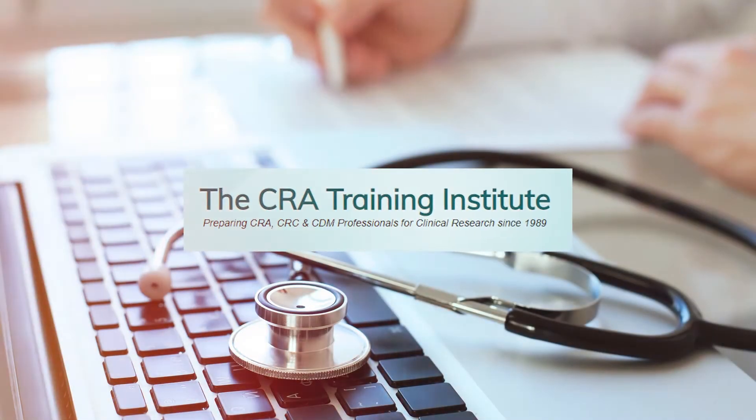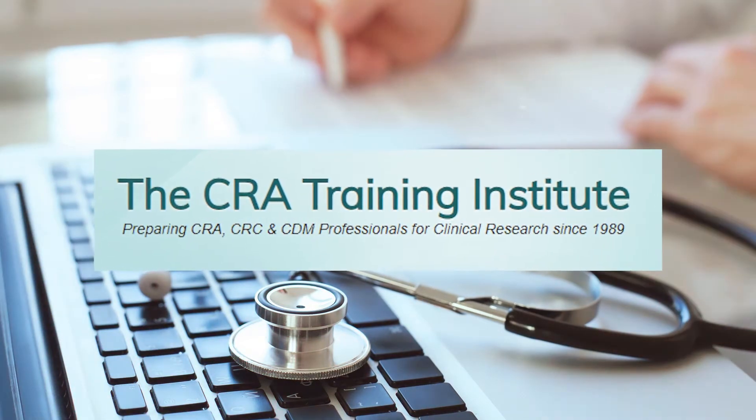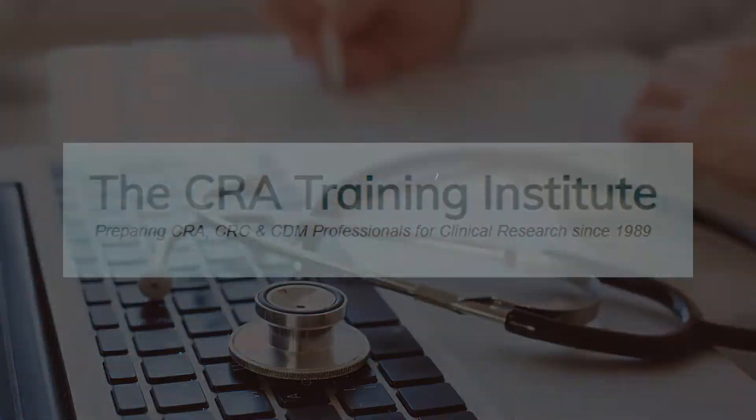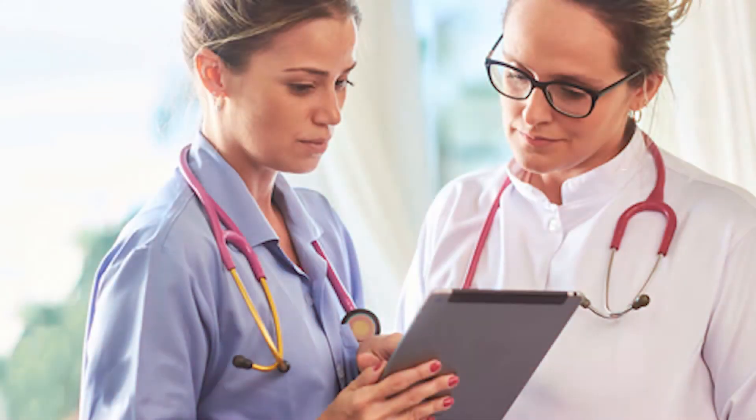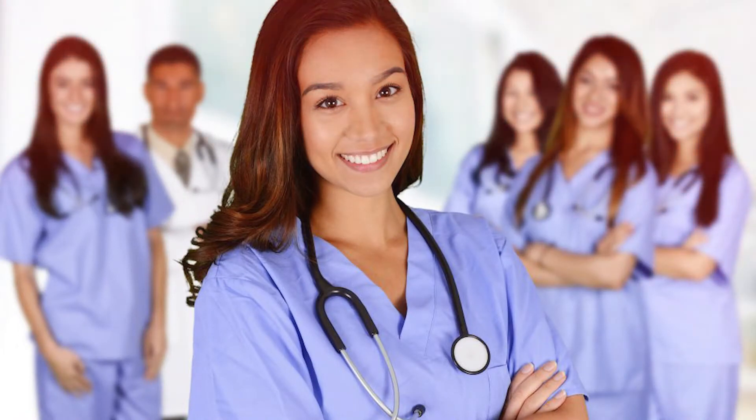At the CRA Training Institute, our accredited online clinical research courses are designed for persons with or without prior on-site clinical research experience, seeking qualifications and current practical knowledge to effectively work to develop exciting new therapeutics for the 21st century in the biotechnology, pharmaceutical, and medical device industries.